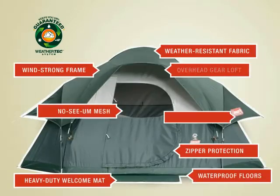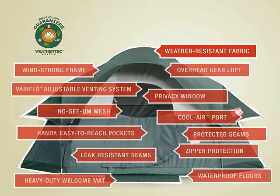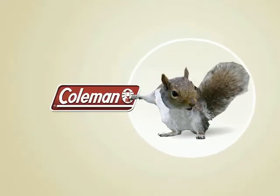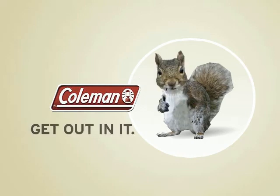Okay, let's review. Look for a tent with these innovative features, in line with a great price and Coleman's five-year limited warranty. And as sure as I'm a bushy-tailed tree-climbing nut-loving squirrel, you'll enjoy a great camping experience time and time again. So go on, get out in it!